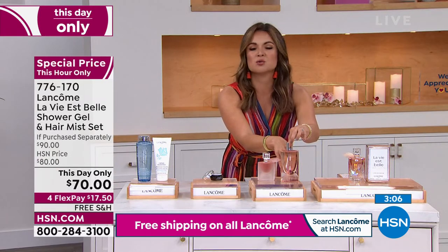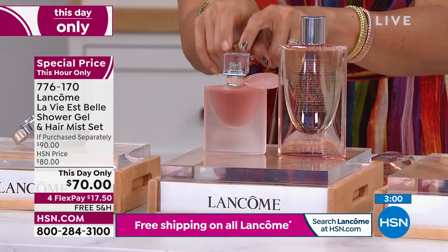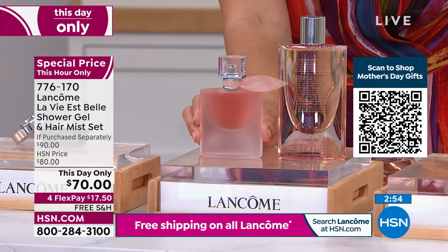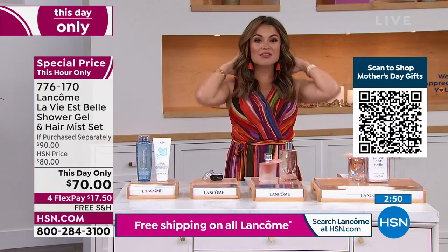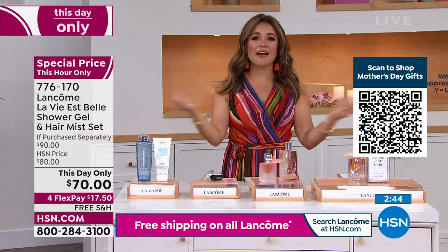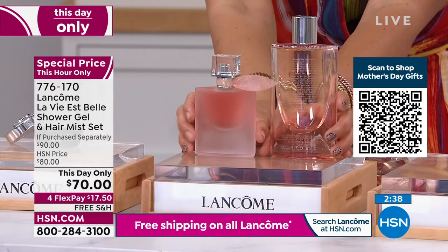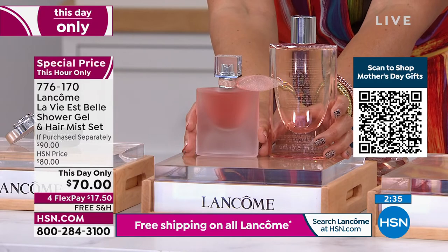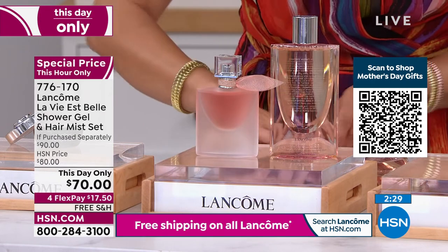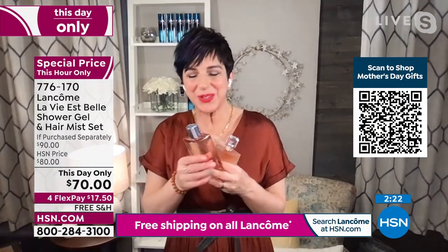Anyone you hug, anyone you walk by, when the breeze goes through your hair — it's La Vie Belle. It is such a beautiful thing. This is $40. So you're looking at a $92-value bundle just for the next 17 minutes for $70. You made La Vie Belle the number one fragrance here at HSN — number one since we launched it 10 years ago. And it's now the number one fragrance for Lancôme worldwide. For Customer Appreciation Month, I wanted to bring you something so special and unique.